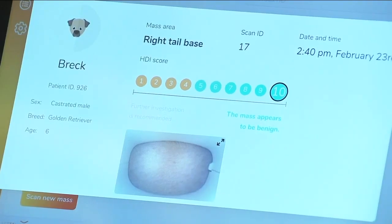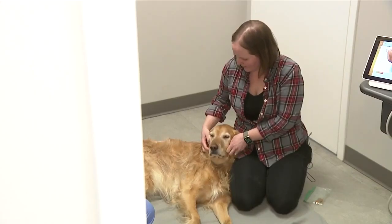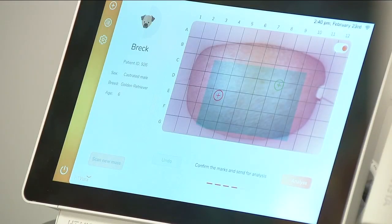The confidence level of a negative result being a true negative is 98%. In medicine, that is almost as good as it gets. Dr. Converse says if there's suspicion a tumor could be cancerous, the next step is a biopsy. As for Breck, he won't be needing any extra testing since his results came back benign.